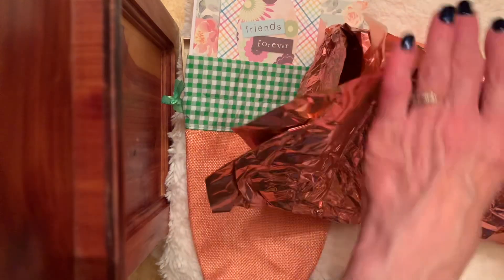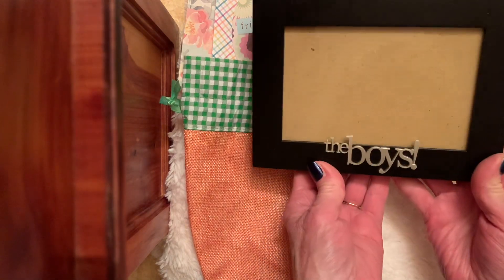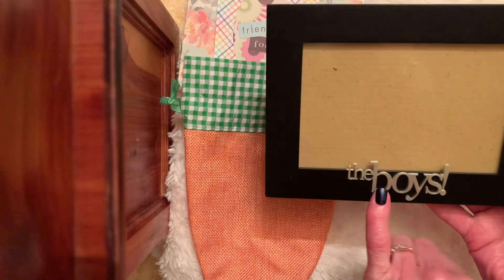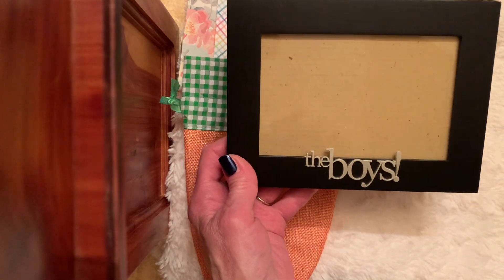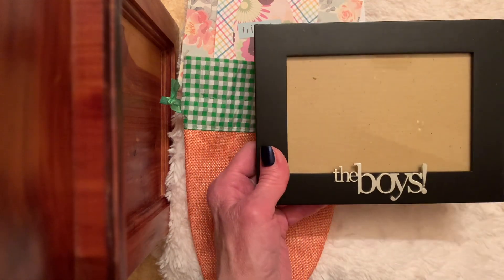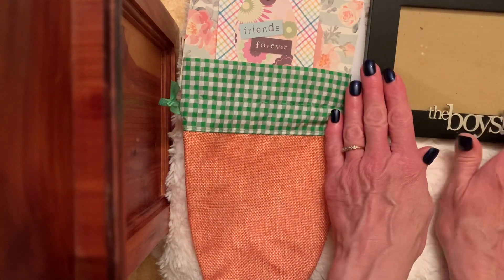Look at that — that's rose gold. I'm sorry for the noise, I'm getting all excited. Oh, Kimmy, oh my gosh! Look at it — it says 'the boys.' It's a beautiful frame. I have all sons. This is darling. You're making me smile. Thank you so much — I love photographs. My two youngest sons are going to prom this Saturday, so I'm going to get pictures. Thank you, Kimmy. That's a darling frame.